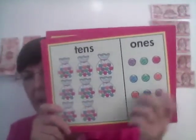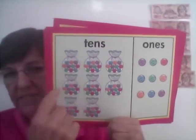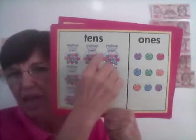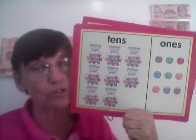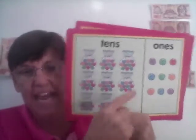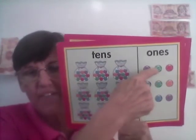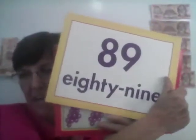Here we have some bags of marbles. Each bag has 10 marbles in it. We have one, two, three, four, five, six, seven, eight — eight whole bags with 10 in each bag. And over here we have nine ones. How many all together? Let's count: 10, 20, 30, 40, 50, 60, 70, 80, 81, 82, 83, 84, 85, 86, 87, 88, 89. Were you right? 89. I hope so.